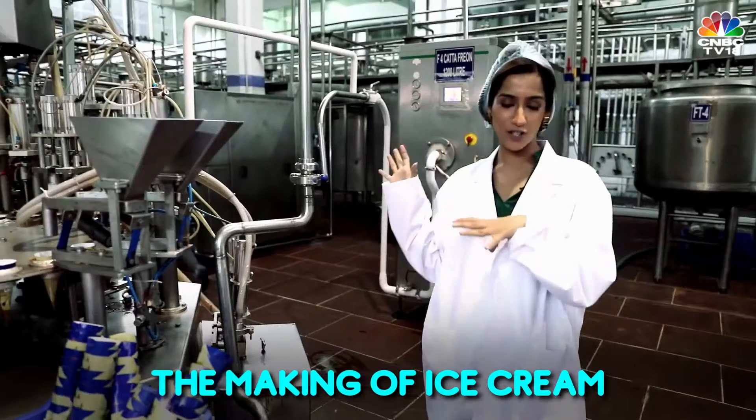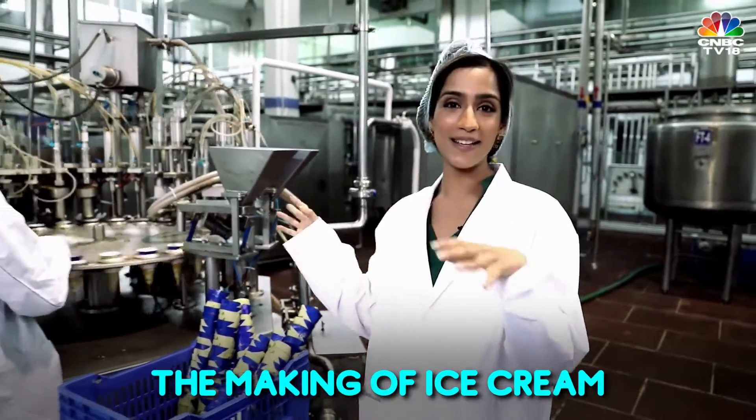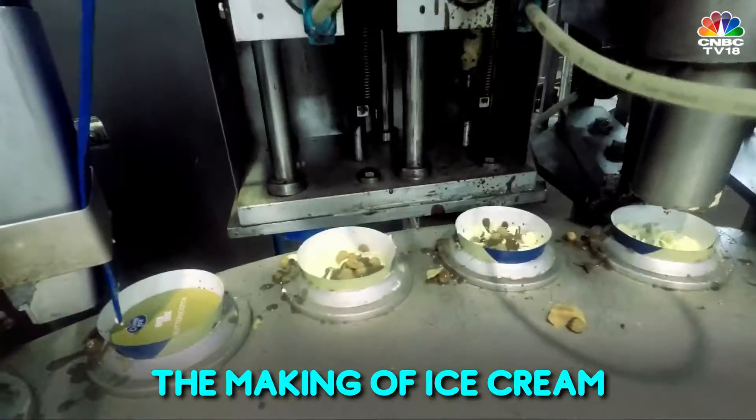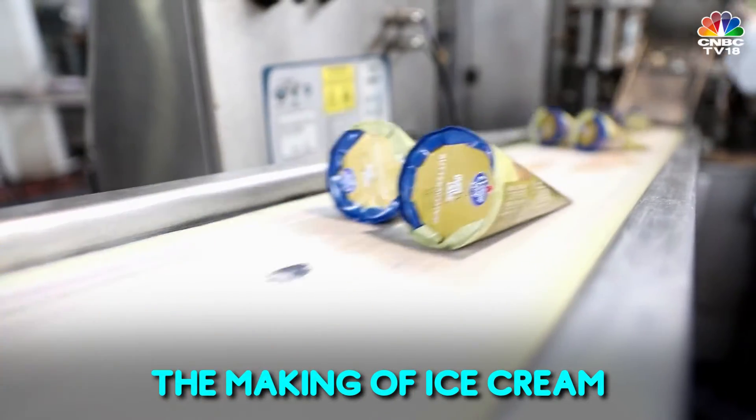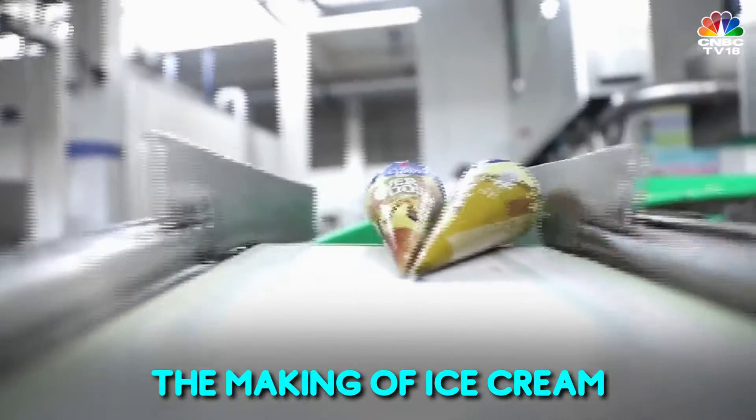One of the types of ice cream comes out of the freezer at minus 5 degrees, then goes into these cones in this cone machine. So this is where all your chocolate, your strawberry, your butterscotch cones are made. Yum!